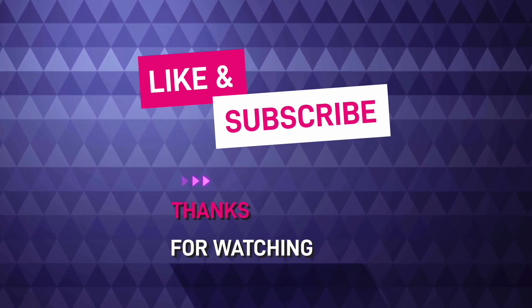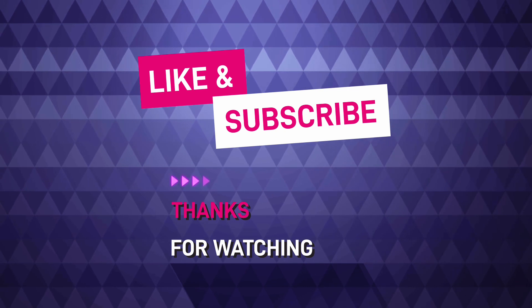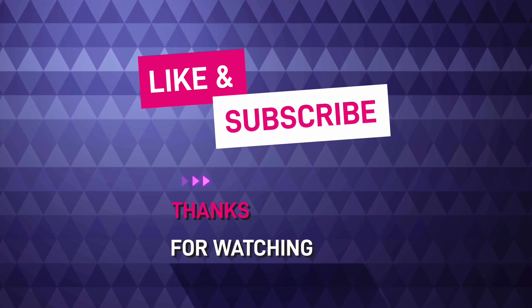If you are interested in this video, please like, share and subscribe. Also enjoy the healthy recipes for daily shots. Thanks for watching.